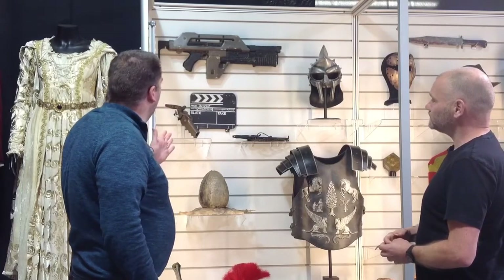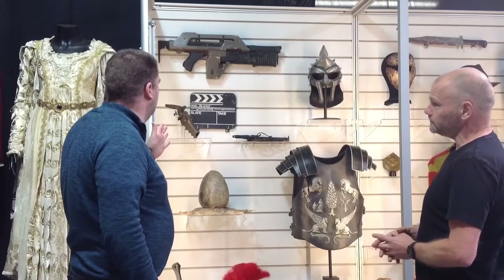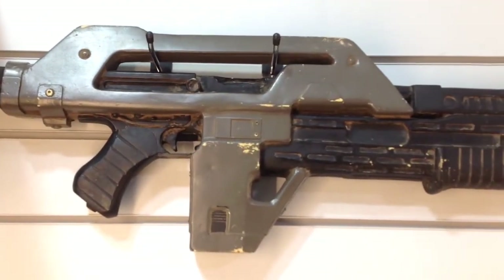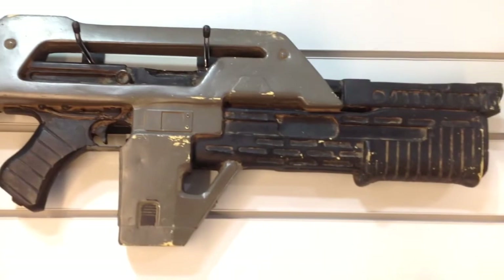Now obviously moving on to iconic items, we've got some Alien items here. We've got the clapper board, and obviously the original blaster, which is a very instantly recognisable piece.